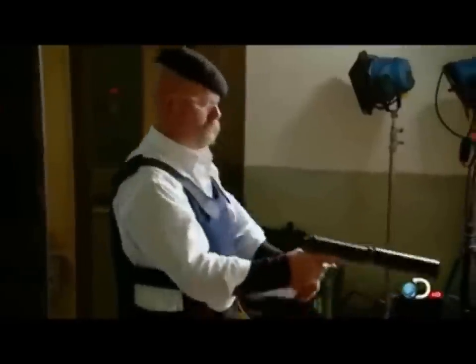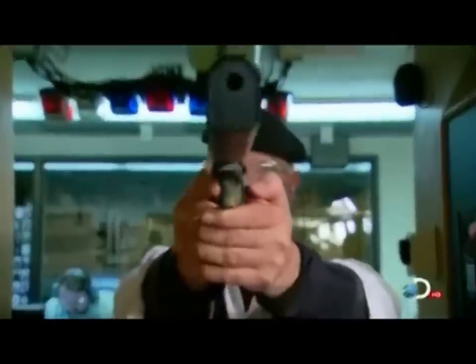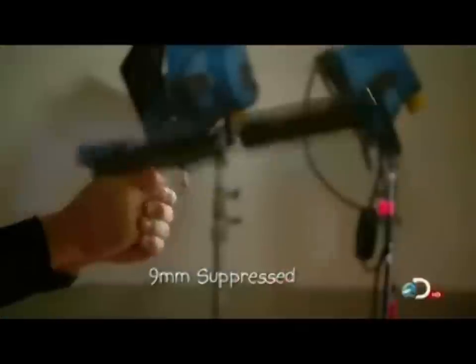That seemed a lot quieter than I thought it would. And Jamie's 9mm pistol is equally surprising. It's an impressive improvement. But for analysis, let's hear from our expert acoustician.